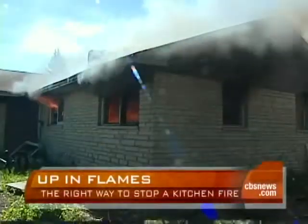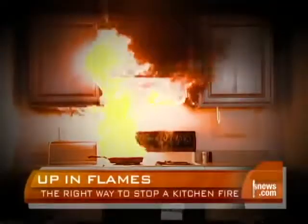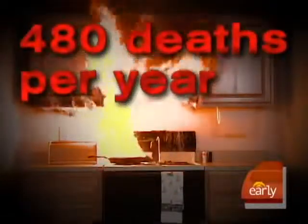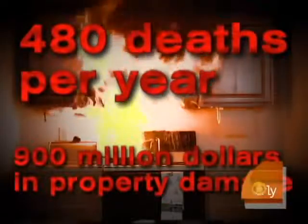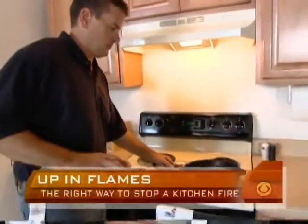Good morning, Harry. In just minutes, an entire house can go up in flames, and most of those fires start right here in the kitchen. Cooking fires cause more than 480 fire deaths each year and nearly $900 million in property damage. Grease fires that get out of control are one of the main culprits.